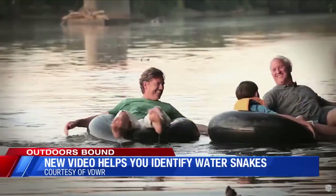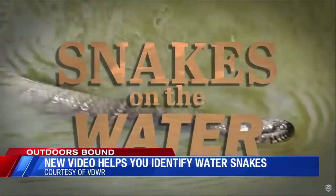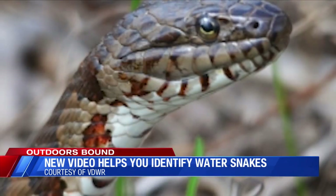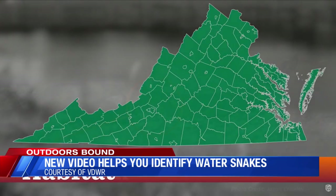It's also that time of the year when lots of other critters are becoming more active, among these are water snakes. In Virginia, there are three species of water snake — not poisonous. And one very poisonous: the water moccasin.